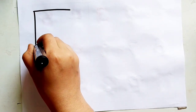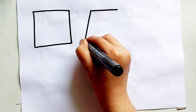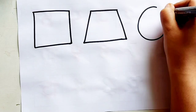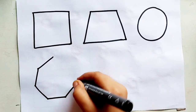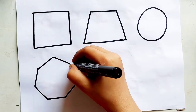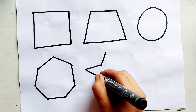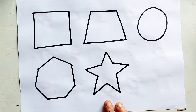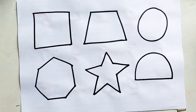Let's learn to draw some 2D shapes. Square, square, trapezoid, trapezoid. Circle, circle. Heptagon, heptagon. Star.